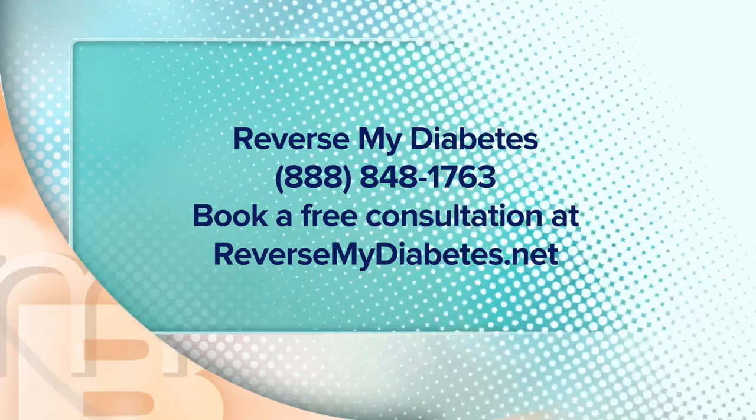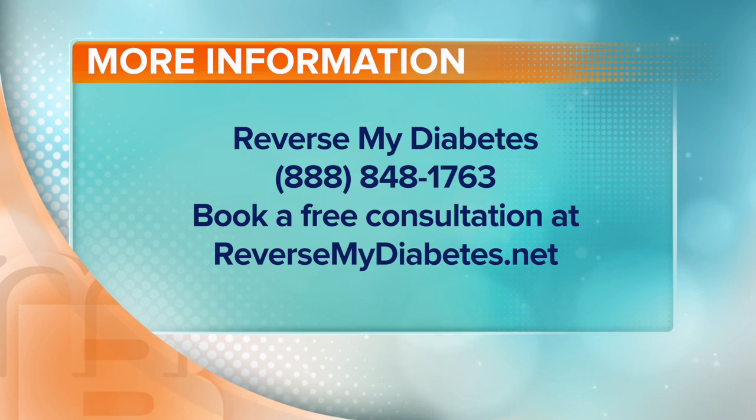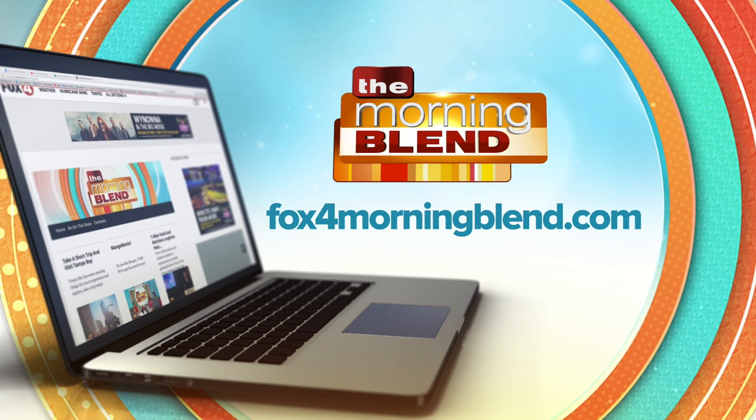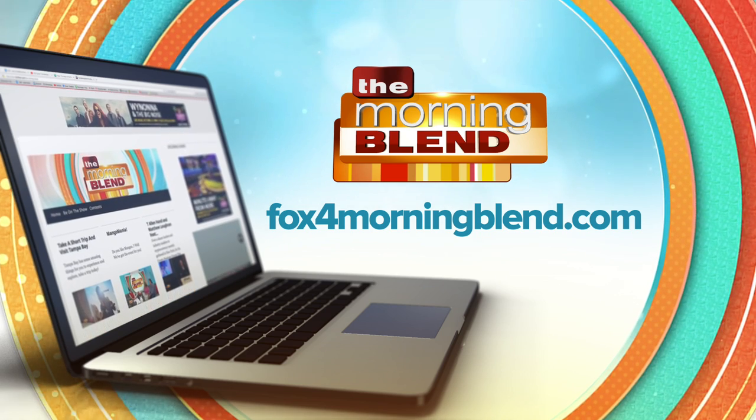That is such great advice. Denise, where can we go to find more information on you? It's very easy — you can go to my website at reversemydiabetes.net or call me direct. Thank you so much for coming on this morning. You can find out more by logging on to our website as well, fox4morningblend.com.